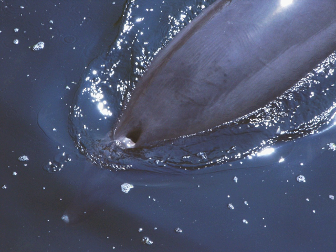Air sacs just below the blowhole allow whales to produce sounds for communication and, for toothed whales, echolocation. These air sacs are filled with air, which is then released again to produce sound in a similar fashion to releasing air from a balloon.